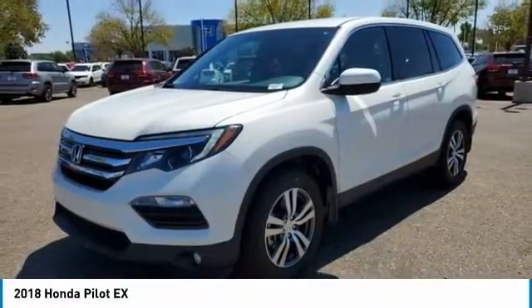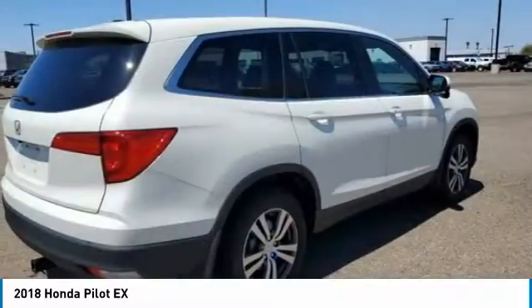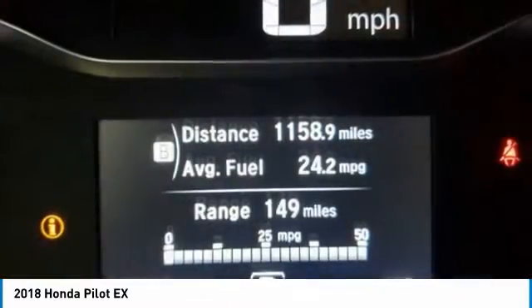Make a great choice today with the 2018 Pilot. Optimal utility. Indulgent interior. Powerful performer. You'll be ready for almost anything in the Honda Pilot.